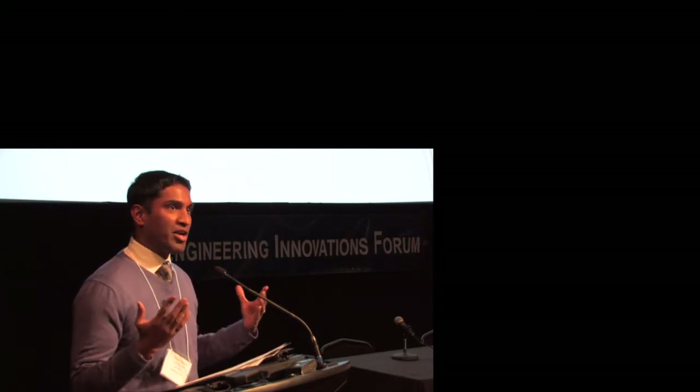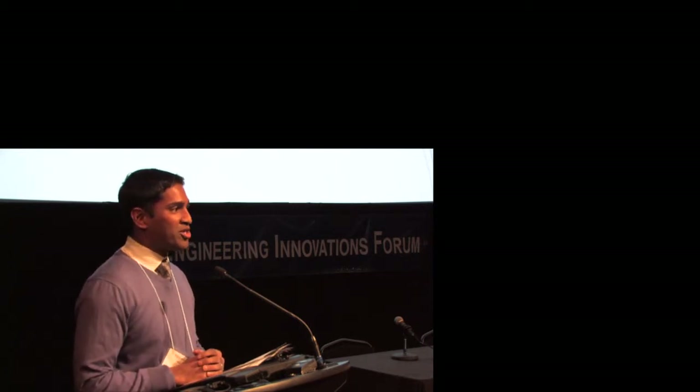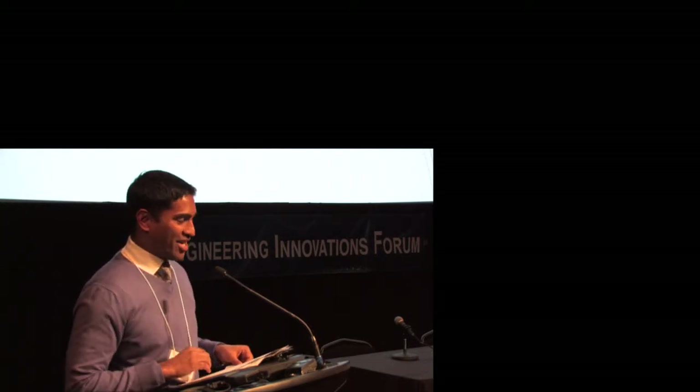It's just amazing when you think about how far the technology has come over the years. I'm sure our presenters are going to tell us how close we are now to the replicators of Star Trek fame and that we're only a few years away from that.